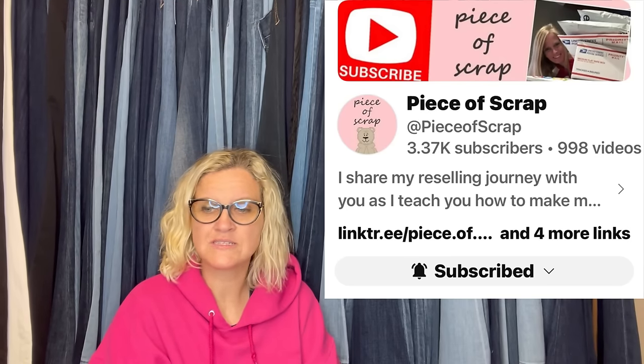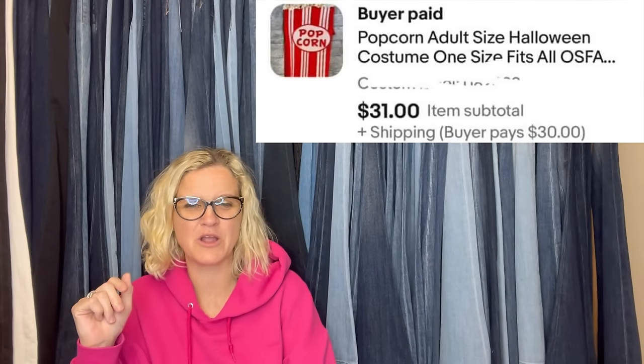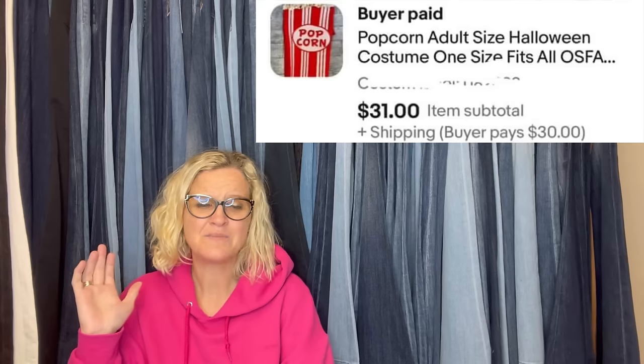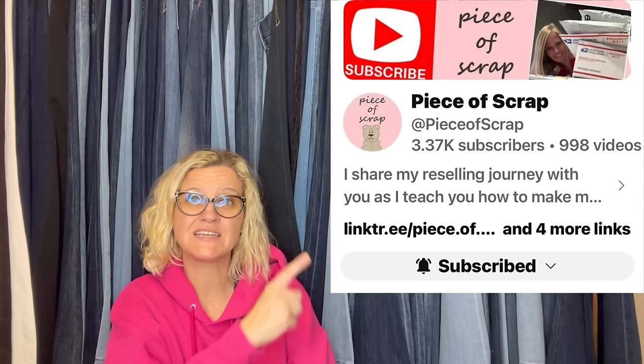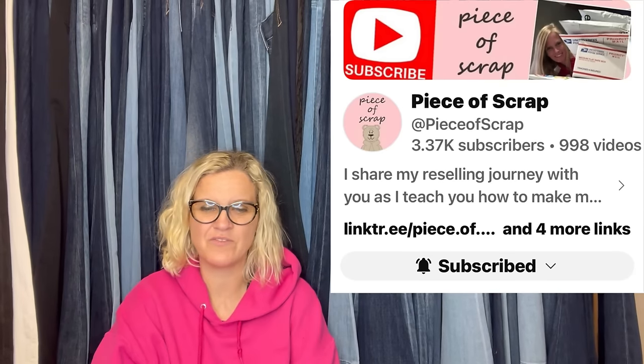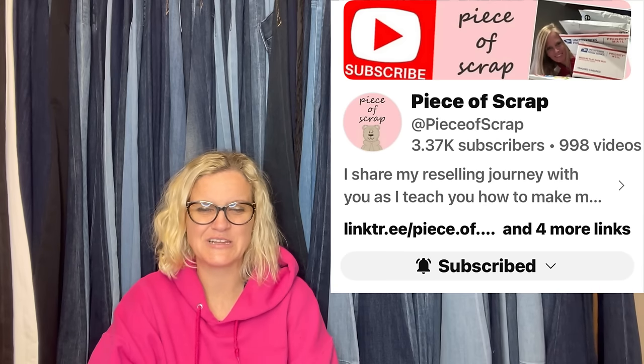This one comes from Piece of Scrap. She paid $3 at the Goodwill and sold it for $61 shipped — $31 plus $30 for two-day shipping on eBay. It's a popcorn adult-size Halloween costume. Somebody needed it quick for Halloween, so she probably overnighted it. But that just goes to show you — people will pay up for things that they want. Piece of Scrap is a Bolo Buddies member with a YouTube channel; you can also find her on eBay and Poshmark.